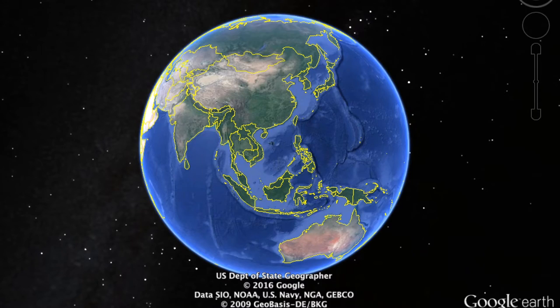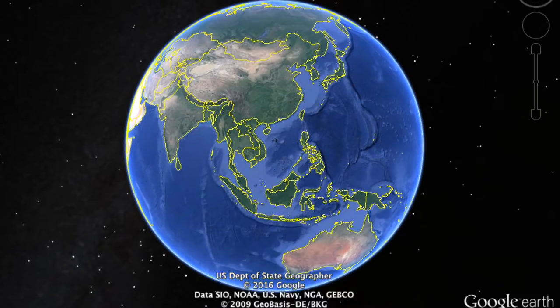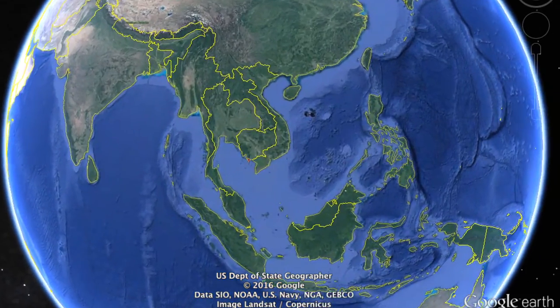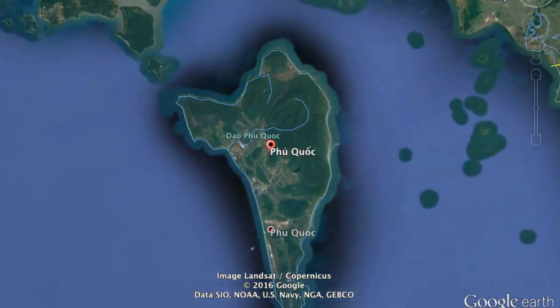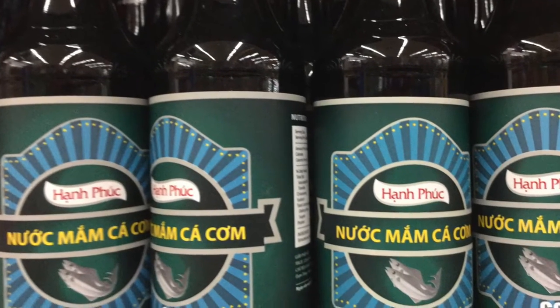But in Vietnam, the best Vietnamese fish sauce comes from Phu Quoc, an island off the southwest coast of Vietnam. The coastal waters of Phu Quoc are home to ca gum, a type of anchovy that makes a very delicate and tasty fish sauce.